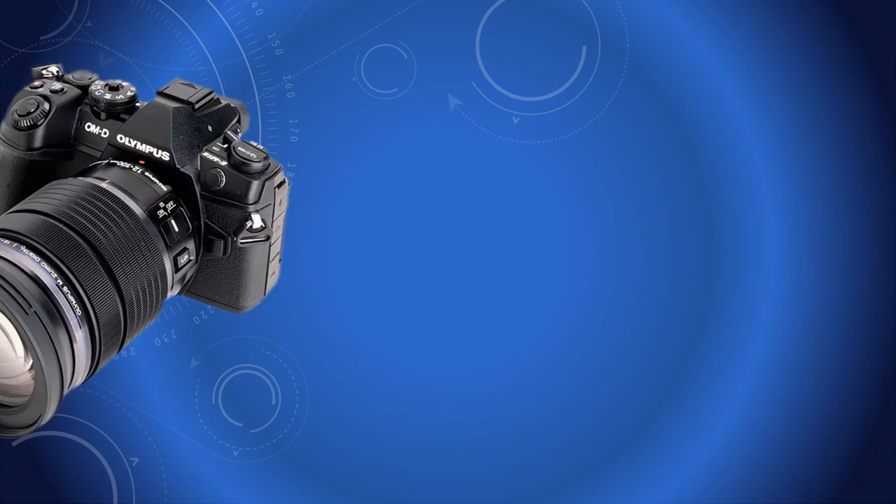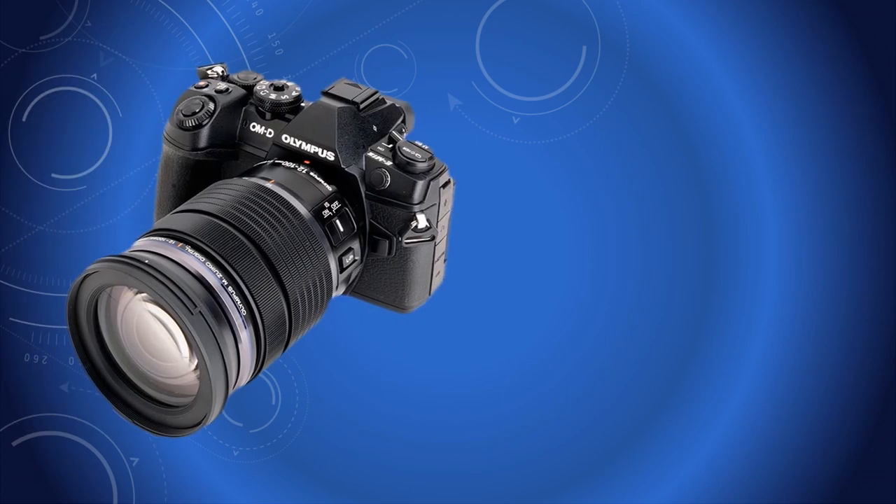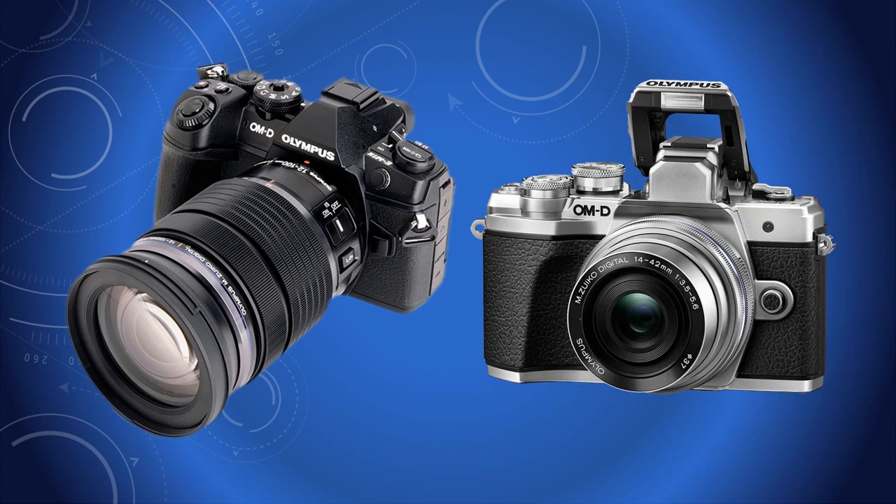On a long walk I take just one camera and one lens. Usually it's the Olympus OM-D E-M1 II and the faithful 12-100 Pro lens. But if I'm really feeling lazy I take instead the much lighter E-M10 with the 14-42 pancake lens. It doesn't impose a restriction — it makes me search more diligently for that perfect view.